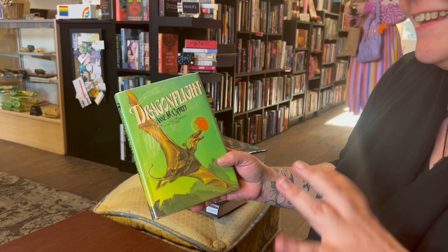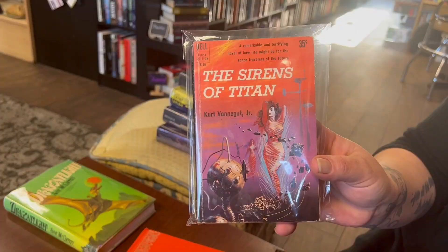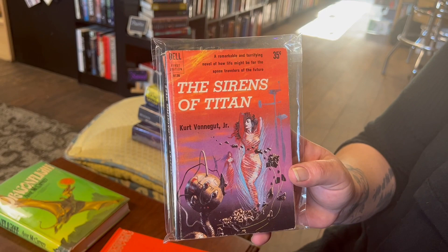I've also got one of my favorite books of all time, Kurt Vonnegut's Sirens of Titan. It's the first paperback printing, the Dell. Just again, lovely cover art. It's Kurt Vonnegut's science fiction novel published in 1959 — one of my personal favorites.